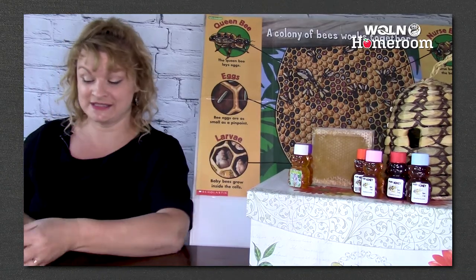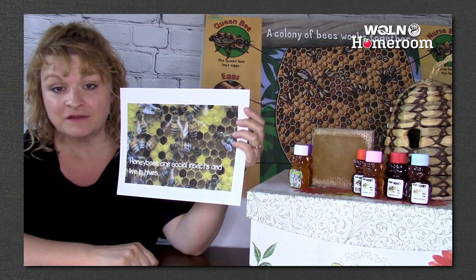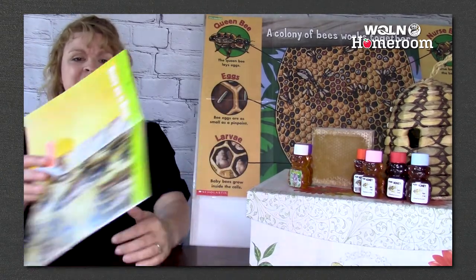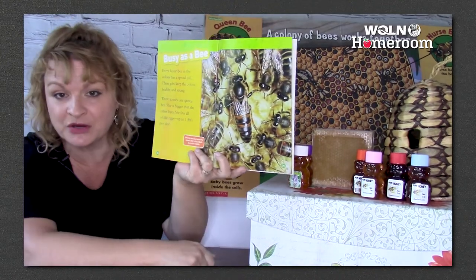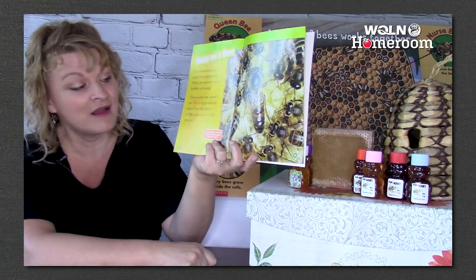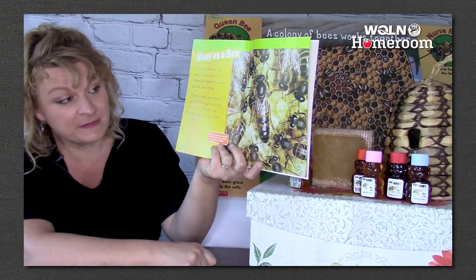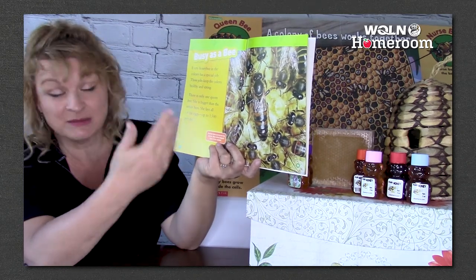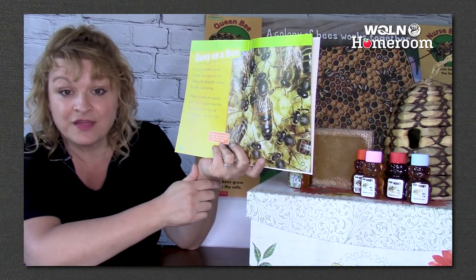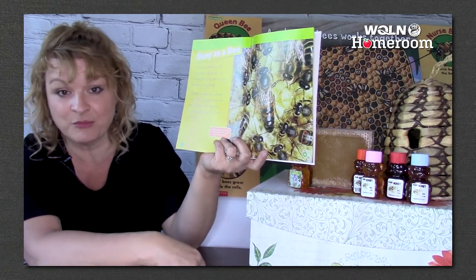Honeybees are social insects — that means they live together in a group, and all the bees have jobs to do. The queen bee is the biggest one, and her job is to lay all the eggs — that's what she does all day long. The boy bees, called drones, help the queen fertilize the eggs and fan their wings to keep the hive cool. The other girl bees are the worker bees, and they have special jobs.